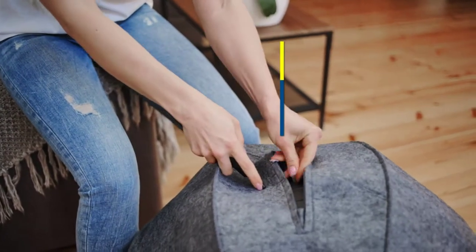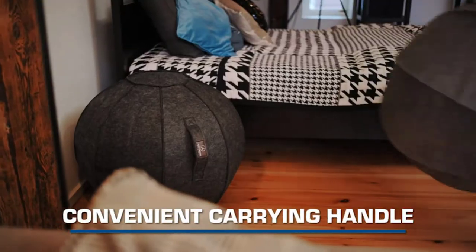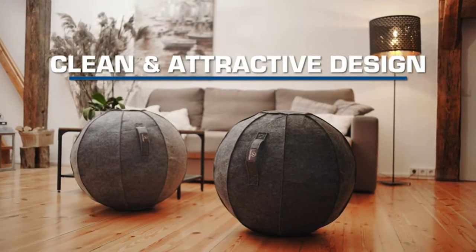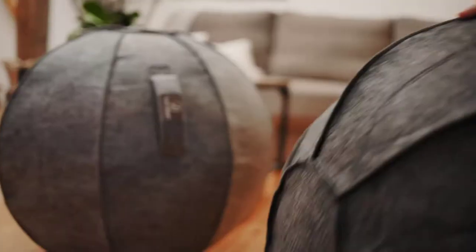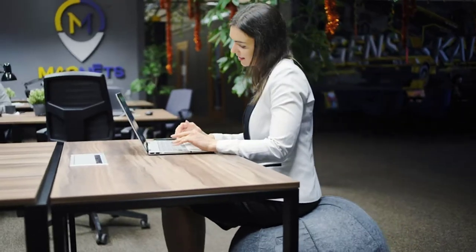There are many products available to choose from for a balance ball chair, each with different characteristics, benefits, and prices. To help you make an informed decision, I did extensive research, read tons of reviews, and compiled a list of the best balance ball chairs from reputable brands. After much research, I found these products very helpful for people like you.